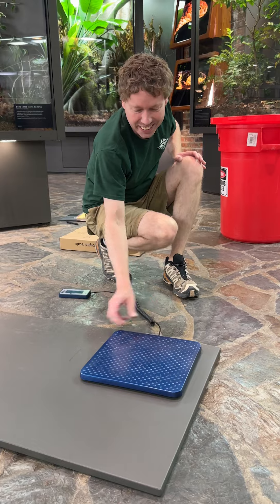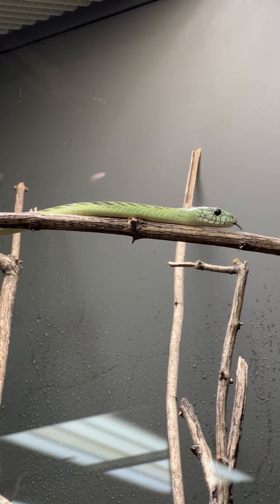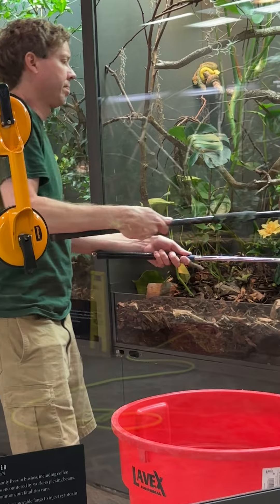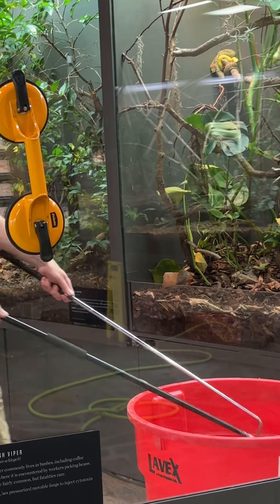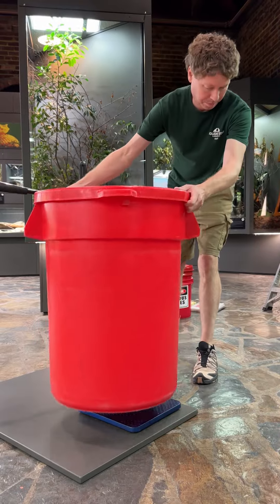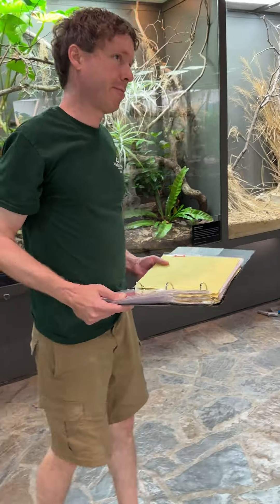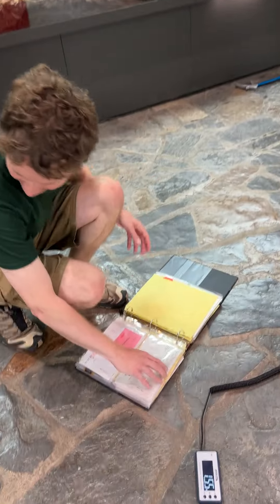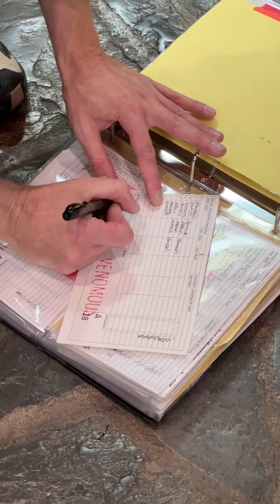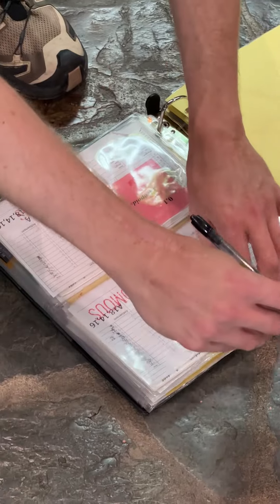We weigh our animals here regularly. Looking at reptiles, it's kind of hard to gauge whether they're overweight or underweight, so that's why we try to weigh them regularly and adjust their food size, sometimes adjust their feeding schedules if we have to. After we weigh them, we document them and we're able to see trends. It's also important because if a snake gained a lot of weight at one time, that might mean the animal is gravid — she could possibly have eggs or babies inside of her — so it's really important to obtain weights on these animals regularly.